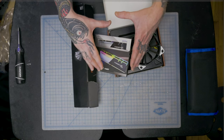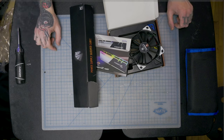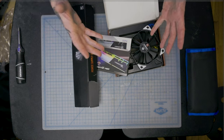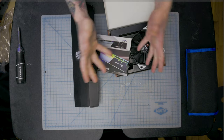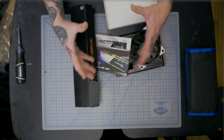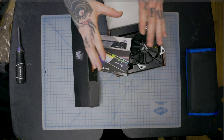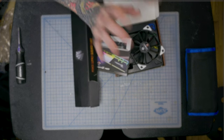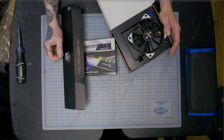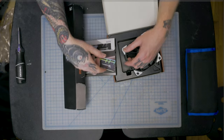Everything is going into a Lian Li O11 Dynamic in black — one of the best cases out there, with endless builds showcasing it. Adorama had it so I grabbed it. There's a white edition but I think going all-black with spits of white accents will look really clean. Alright — let's go to the time lapse and get this thing built. Future Seth, go right to it — wish me luck!